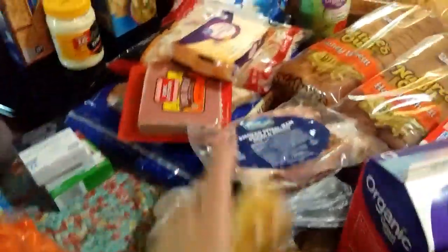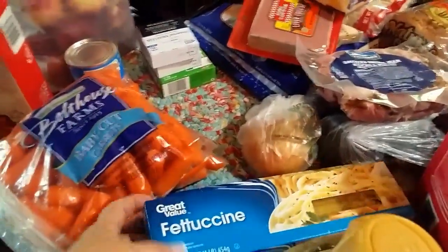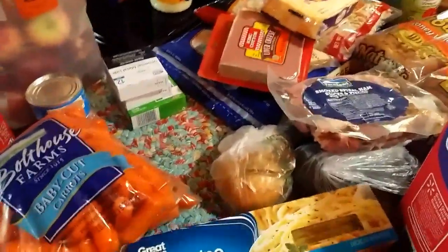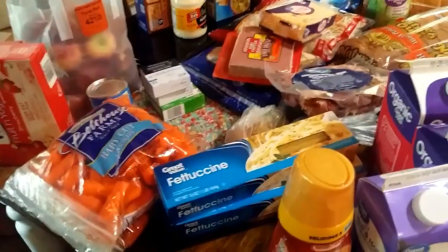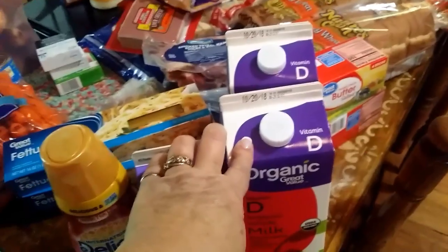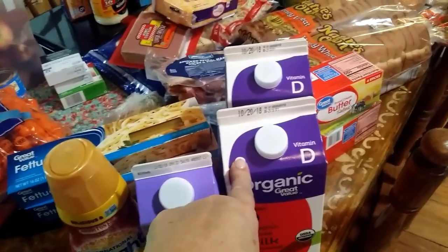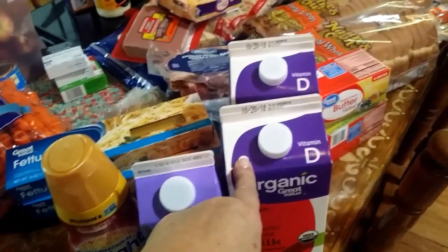I bought three small boxes of fettuccine — they didn't have a big box — and they were a dollar a box. To make enough Alfredo tomorrow I had to get three boxes to make sure I had enough for everybody. The organic milk was $3.88, but I can go to the Mennonites where I buy raw milk for three dollars for a whole gallon.